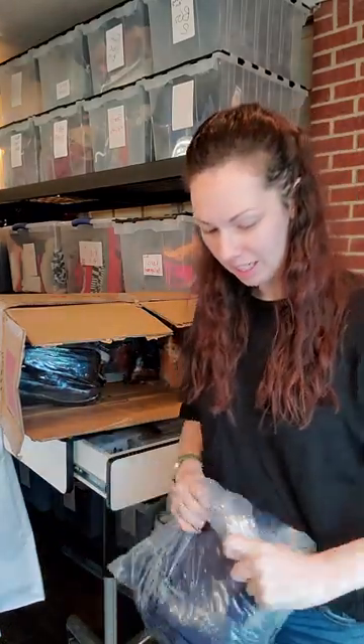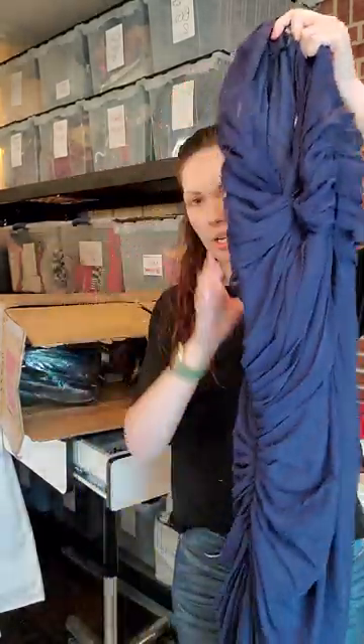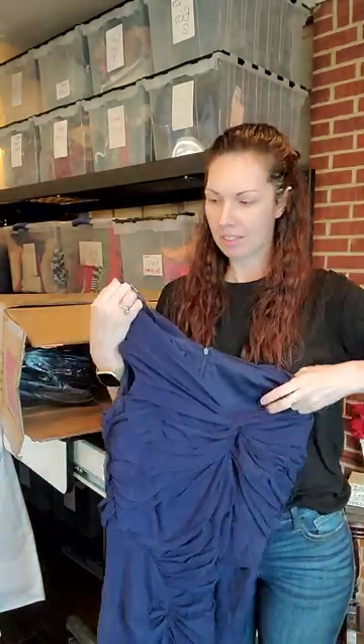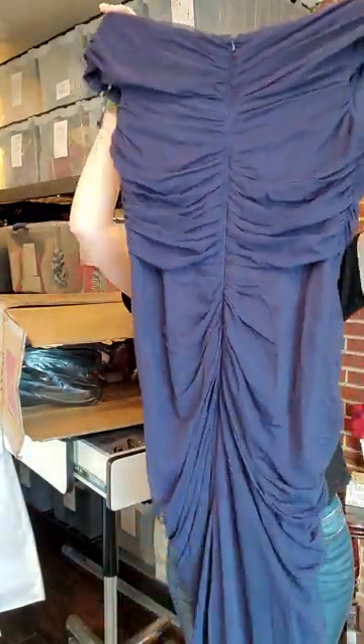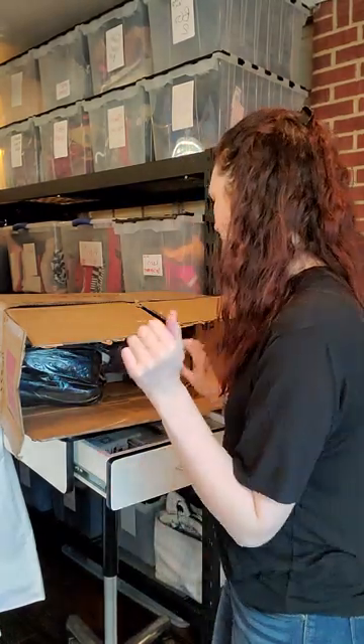The first thing I got — most of these are shoes — but the first thing I picked out was a Tadashi Shoji dress. Look how pretty! It's very long, in a size XL. Fantastic condition, a pretty navy blue. I have not come across hardly any extra larges or anything larger than a medium in Tadashi Shoji, so that was exciting to find.